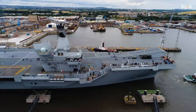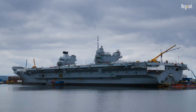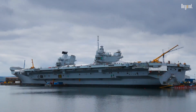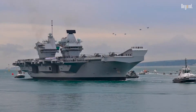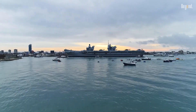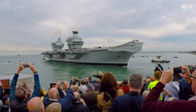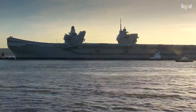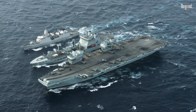Strategically, these carriers project global influence far beyond raw firepower. They serve as mobile command centers for joint forces, support humanitarian missions, and act as symbols of diplomatic strength. With a range of 10,000 nautical miles and the ability to sustain 1,600 personnel for 45 days, the Queen Elizabeth class redefines naval power by blending cutting-edge warfare capabilities with peacetime adaptability.